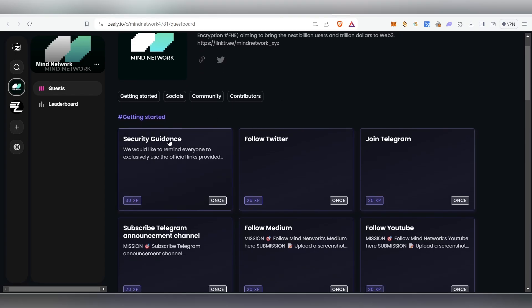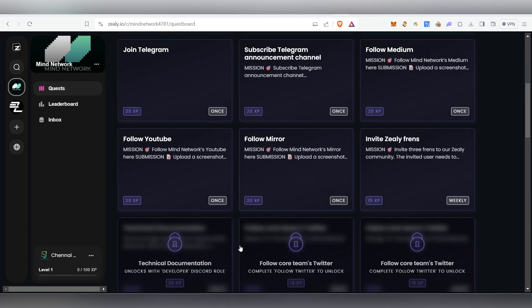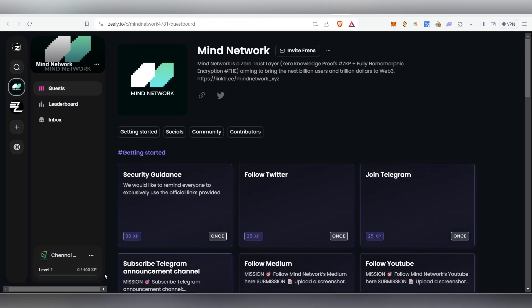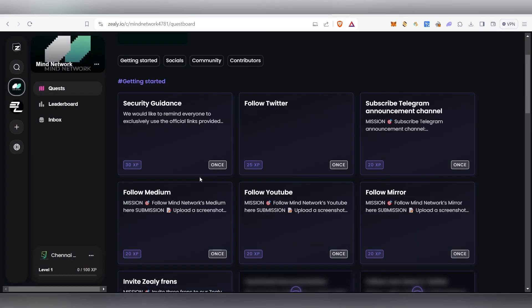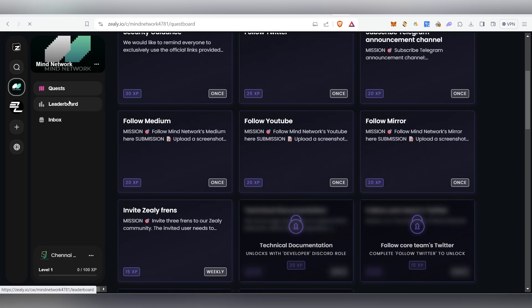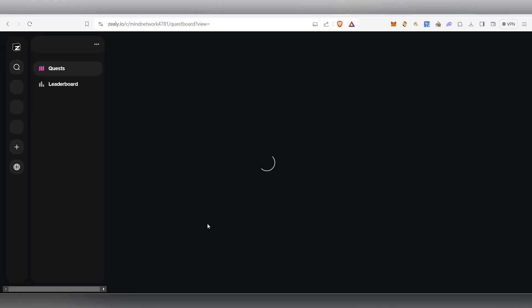After claiming the NFT, there are also Zealy tasks. Connect the same wallet account on Zealy. Complete all the tasks to climb XPs. Click Join Discord — since we've already joined, just claim the reward. Join Telegram as well and claim those points. Connect Twitter and claim those points too. You can check your points on the leaderboard.